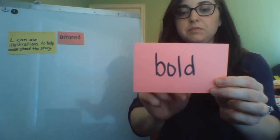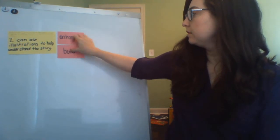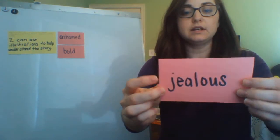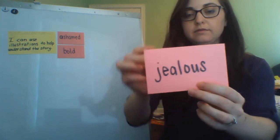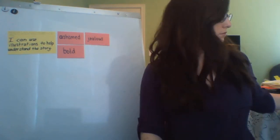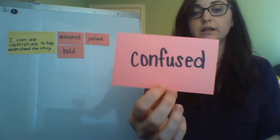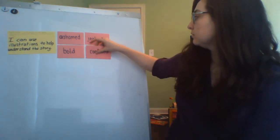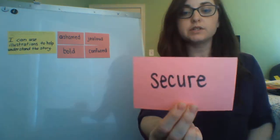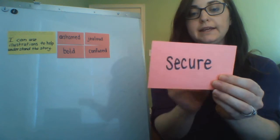Bold means to be brave. If you're feeling bold, you are feeling brave. Jealous is wanting something that others have. Confused means you're not understanding. Secure means you're feeling safe — so if you're feeling secure, you're feeling safe.